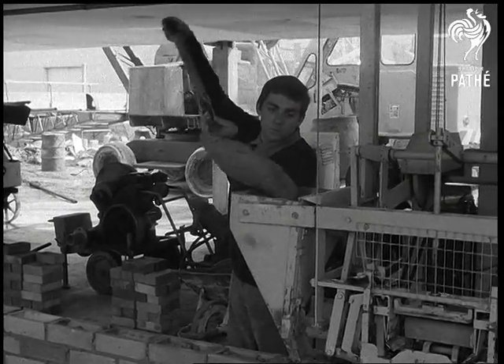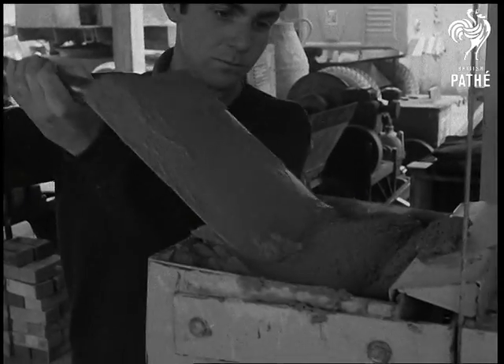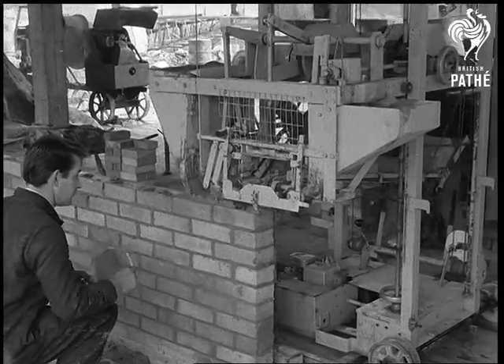The makers believe that the motor mason has only to be seen by foreign buyers to create demand throughout the Western world. And it will step up the home demand for bricks, which concrete and other materials have been pushing into the background this last few years.